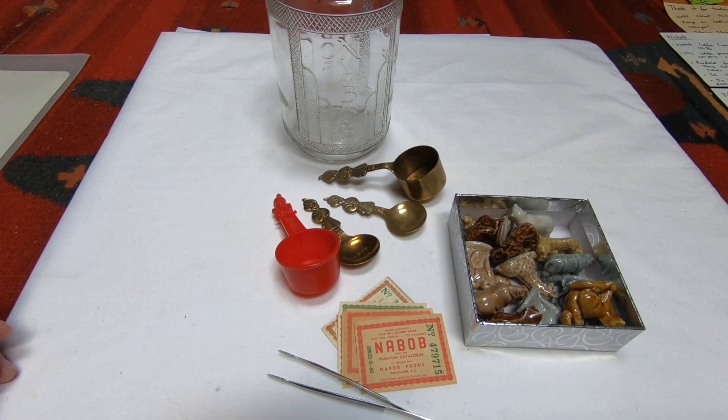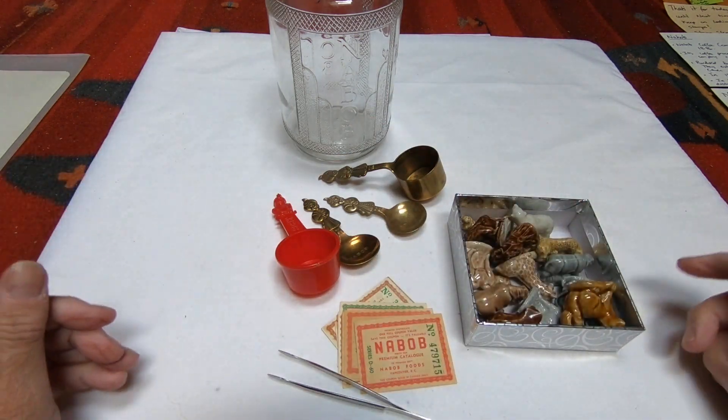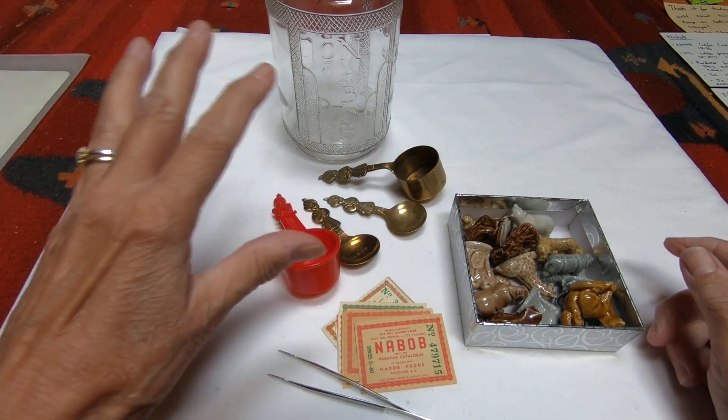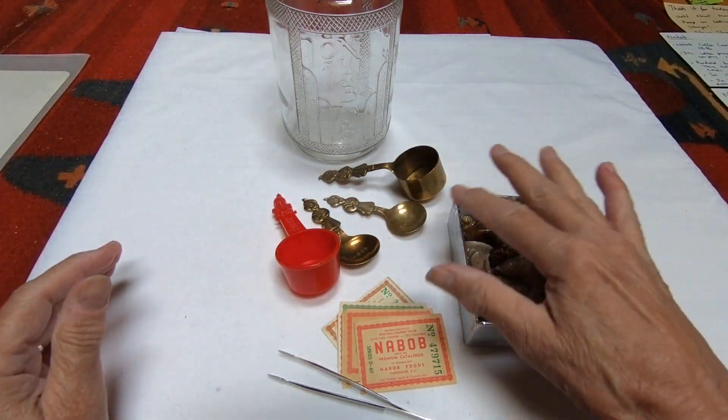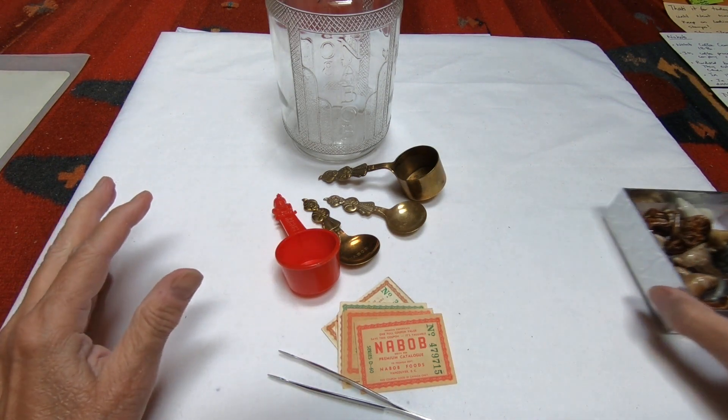Greetings stamp sleuths. Today we're going to investigate tea and coffee collectibles and I have just a small collection — my personal collection and it's not huge. We're going to begin with Nabob, which is coffee, and then we're going to go to these little figurines which came with Red Rose Tea. So let's begin with Nabob.